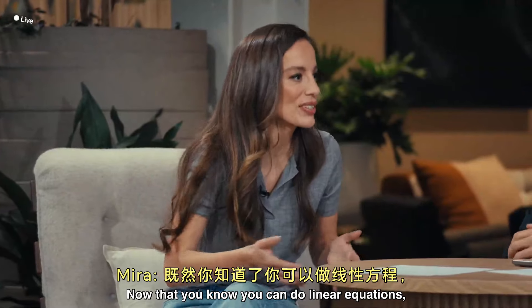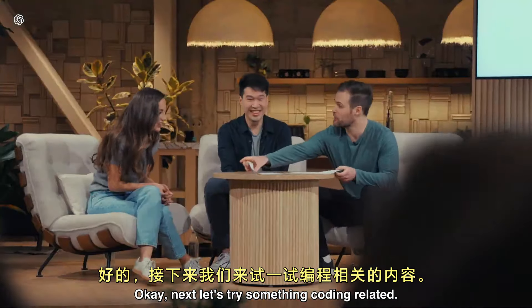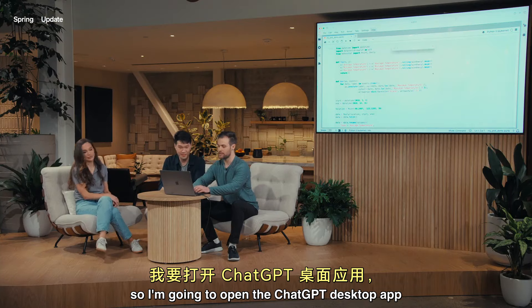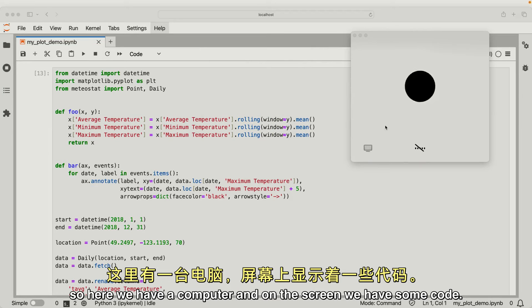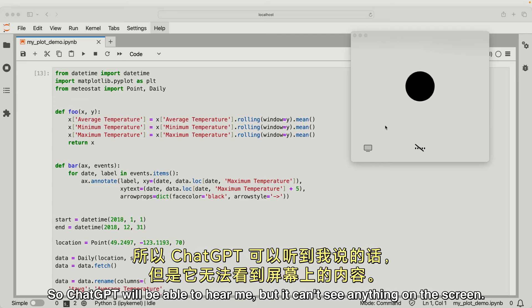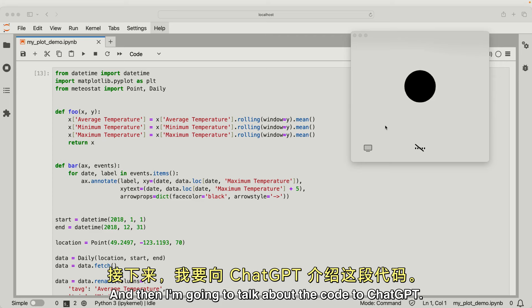Now that you know you can do linear equations, can you show us something more complex? Next let's try something coding related. So let me take out a computer for this. I'm going to open the ChatGPT desktop app. To give a bit of background: here we have a computer with some code on the screen, and the ChatGPT voice app is on the right. ChatGPT will be able to hear me, but it can't see anything on the screen. So I'm going to highlight the code, command-C it, and that will send it to ChatGPT, and then I'm going to talk about the code to ChatGPT.